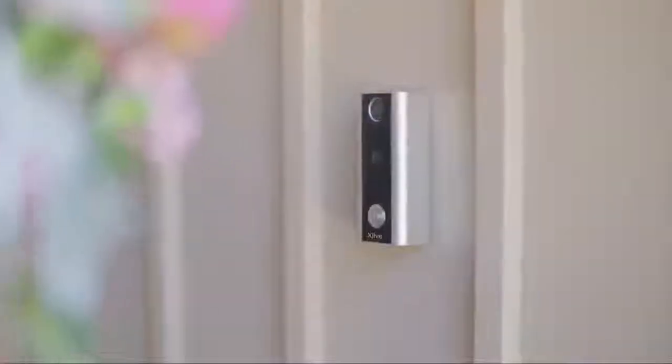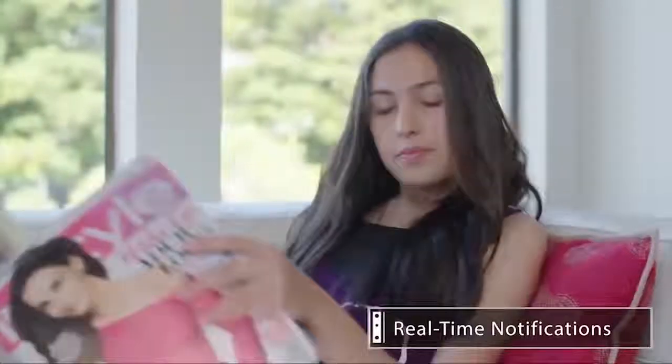With the live view feature, you'll love being able to monitor your front door 24-7 from anywhere in the world, all in real time.